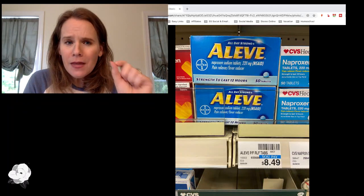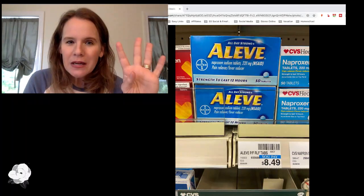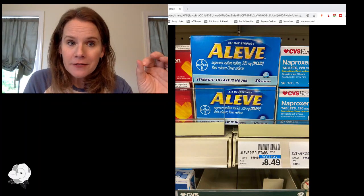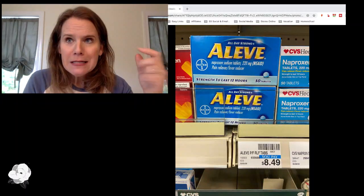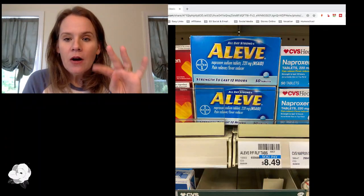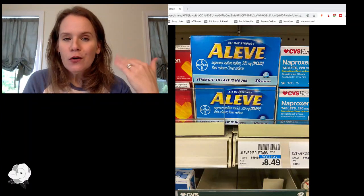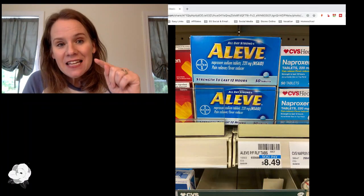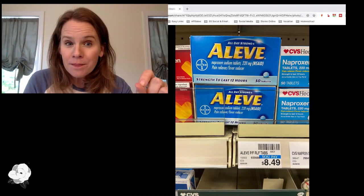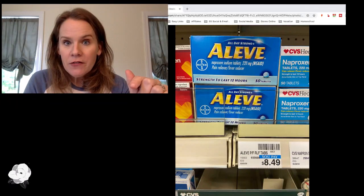Here's my plan: they're buy one, get one half off, so grab four of them. You need $20 for the deal, and that fourth one at half off is going to be about $4.24, so you might as well use a $4 off coupon on it. Use four $4 off coupons if you have four inserts. Also check your CVS store coupons — last week I had a $5 off any $25 in pain care, and this week I got a $3 off Aleve store coupon.